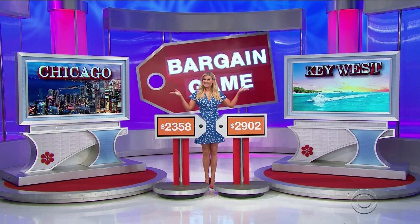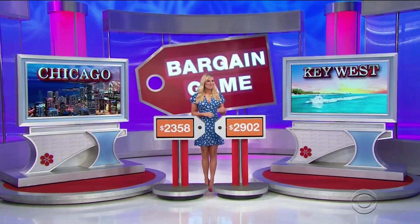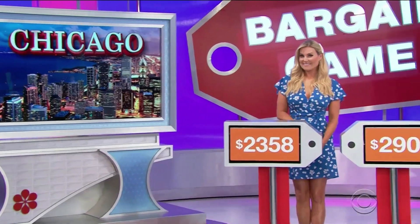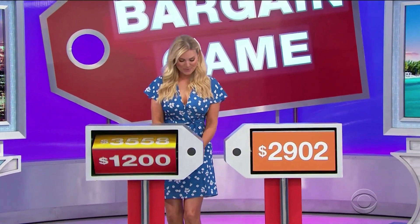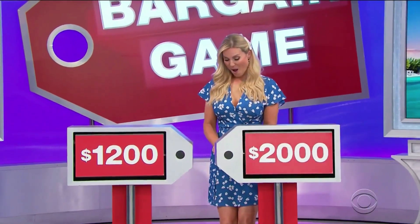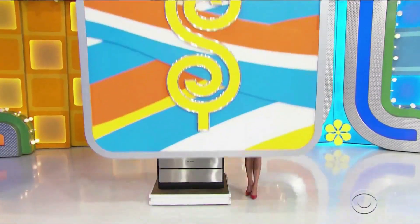Rachel Reynolds has two great trips for you — Chicago and Key West. We're looking for the biggest spread between the prices. She says let's start with the trip to Chicago. That one is $3,558 — a difference of $1,200. Next is $4,902 — a difference of $2,000.